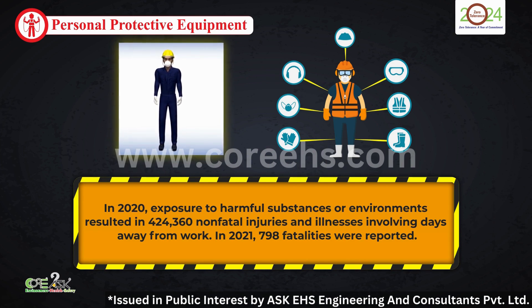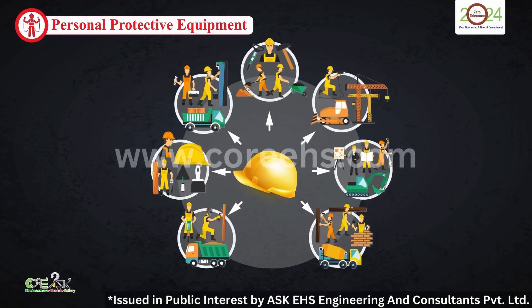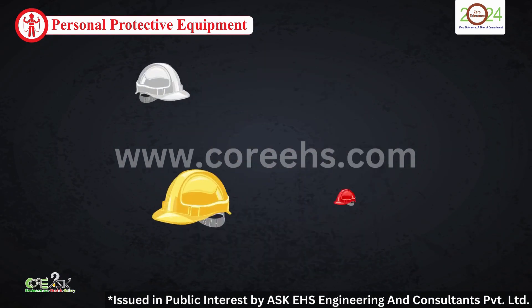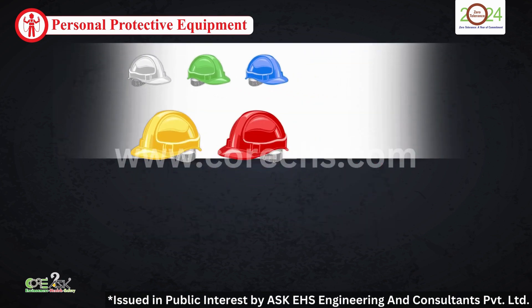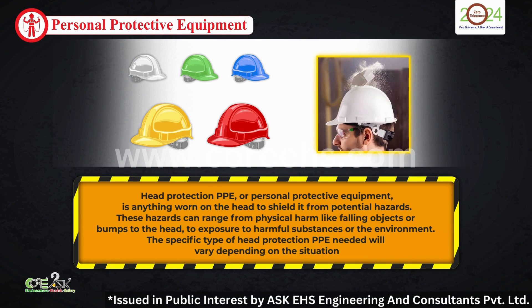These numbers underscore the critical importance of personal protective equipment, or PPE, in safeguarding workers. Let's start at the top. Head protection PPE is essential for shielding against physical harm and exposure to harmful substances. Whether it's a hard hat on a construction site or a cap in a laboratory, the right headgear is crucial for safety.